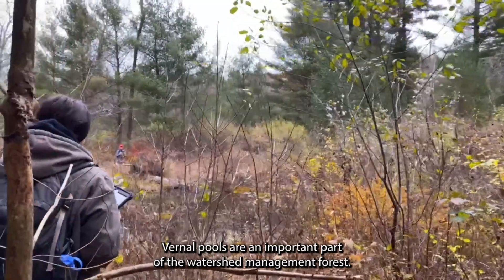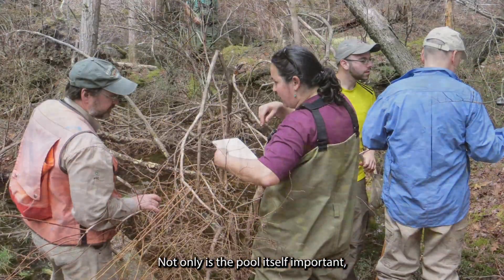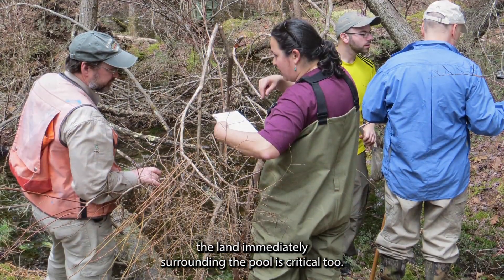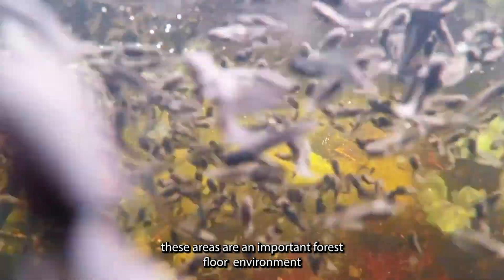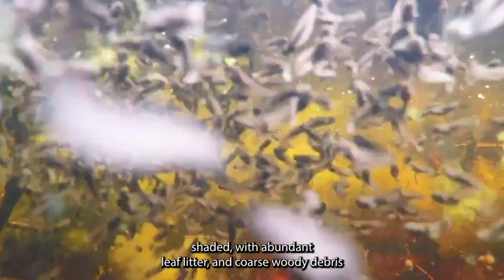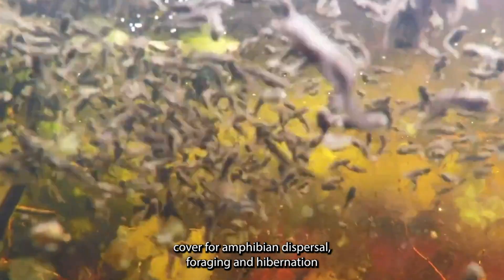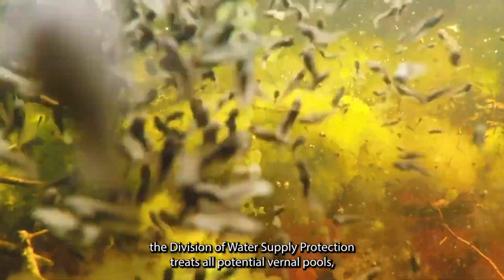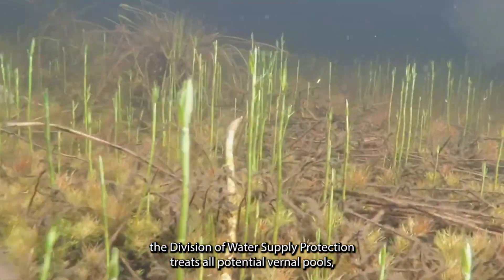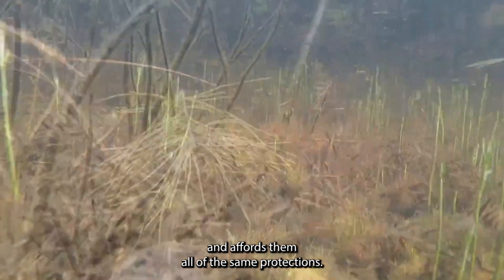Vernal pools are an important part of the watershed management forest. Not only is the pool itself important, the land immediately surrounding the pool is critical too. These areas are an important forest floor environment, shaded with abundant leaf litter and coarse woody debris cover, for amphibian dispersal, foraging, and hibernation during the time animals are not in the pool. Because this habitat extends beyond the pool itself, the Division of Water Supply Protection treats all potential vernal pools — whether certified or not — as vernal pool habitat areas, and affords them all of the same protections.